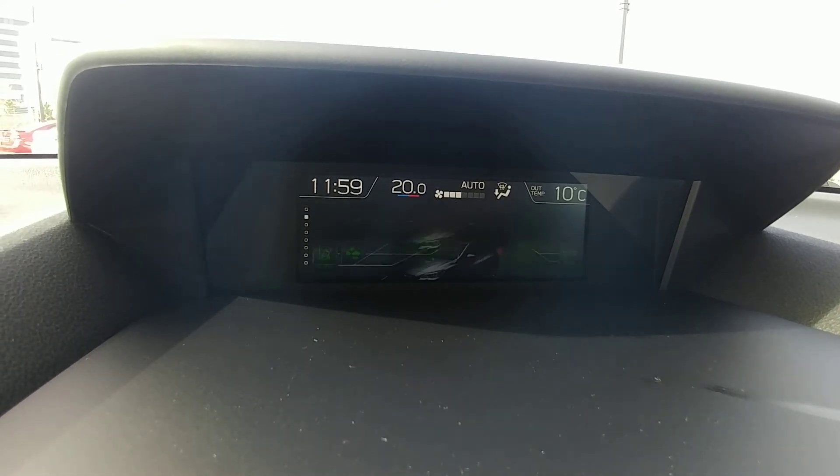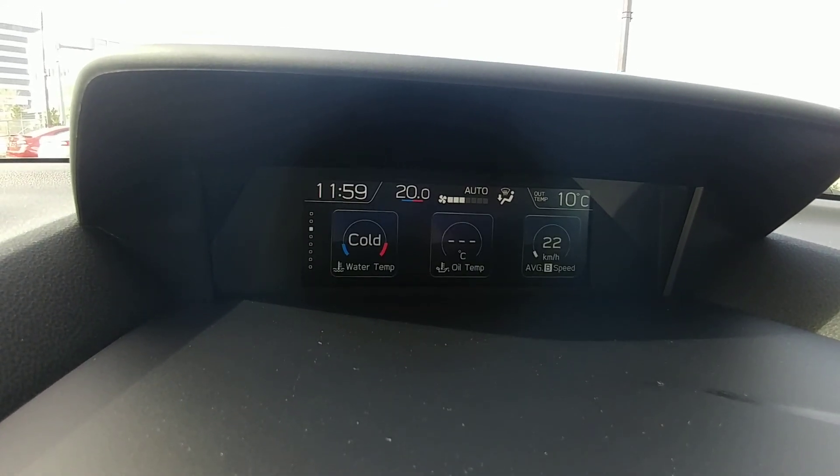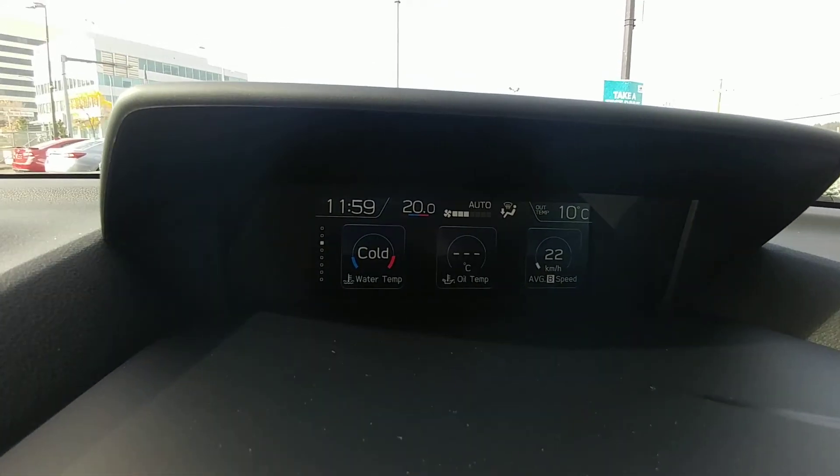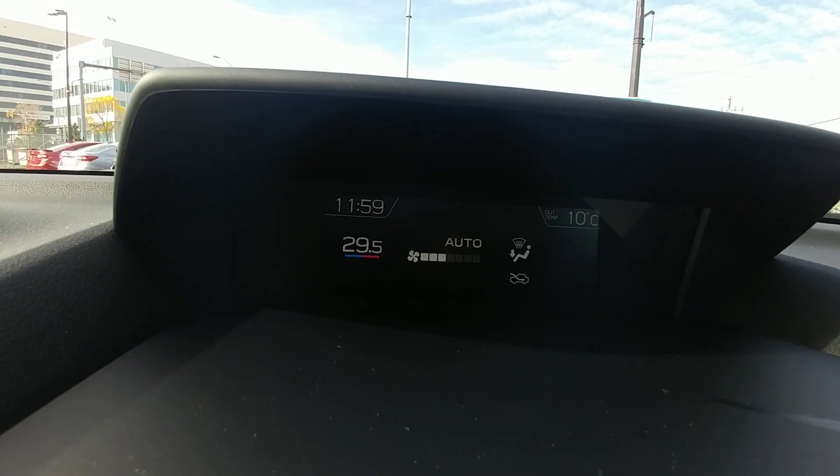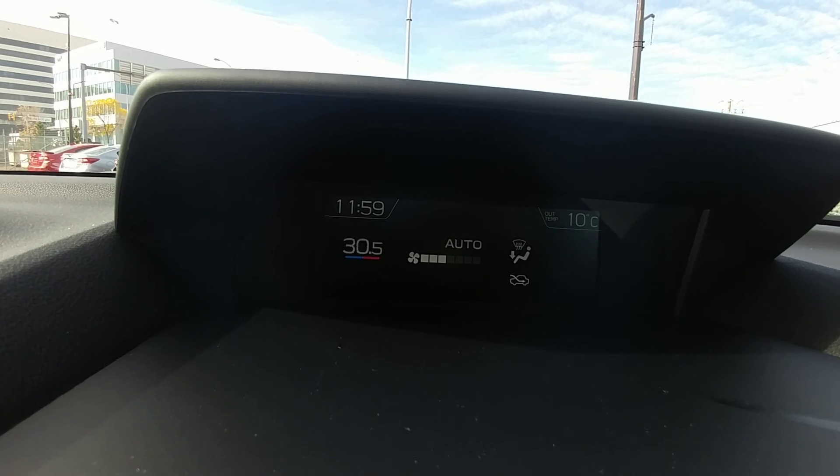The information screen shows fuel economy, date and time, what tech is running, oil temp, and water temp. It's also where our climate control is — it ranges from 18 on the low side all the way up to 32, so from freezing to tropical depending on how you like it.